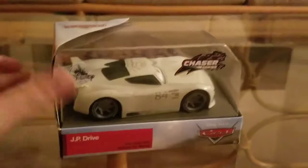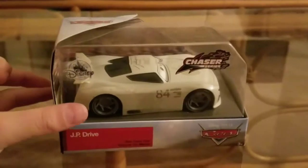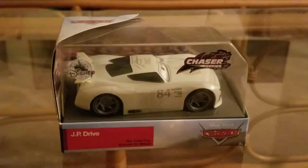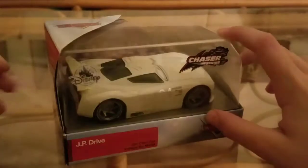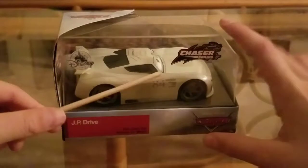Just to get right into the review — I do not typically get Disney Store cars, but this is special because it's Apple-themed. I did find it in a store, so I just made the exception. I normally only review Mattel die-cast.